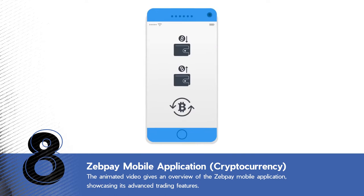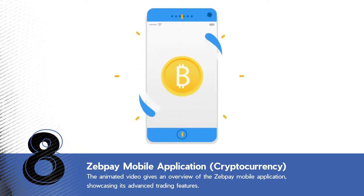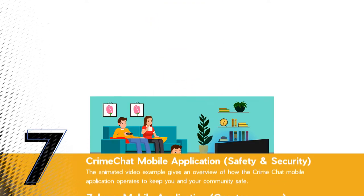Easy way to buy, sell, and use bitcoins. Introducing ZebPay for Android and Apple phones — the easiest way to buy your first bitcoin. To create your account, download ZebPay, verify your phone number, and create a four-digit PIN.